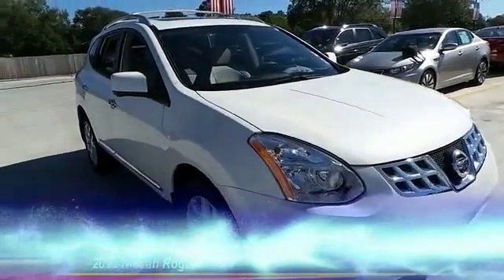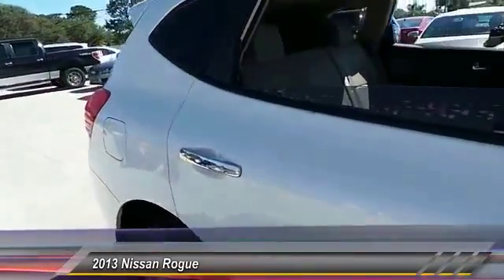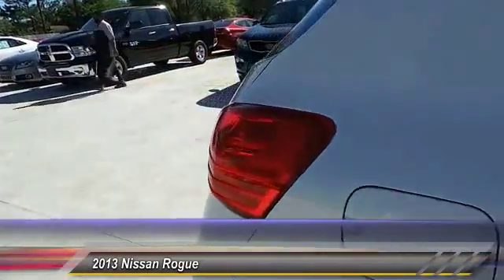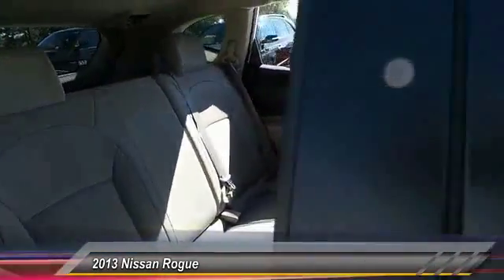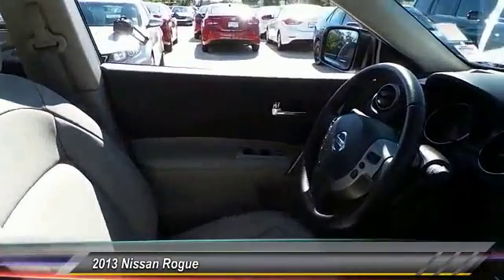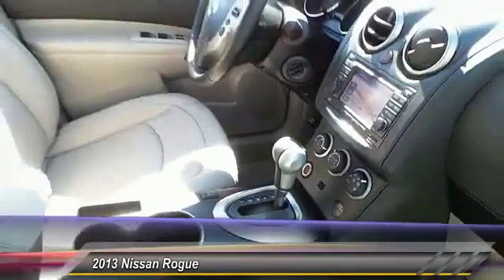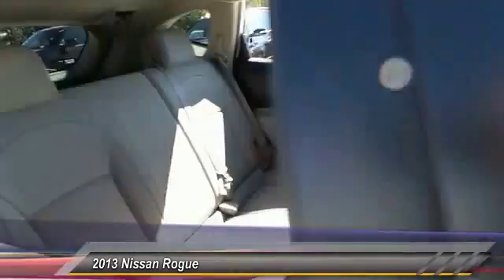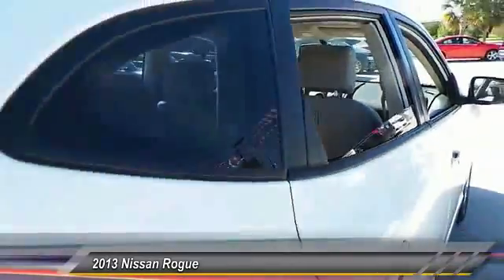The 2013 Rogue — the stylish Rogue — gets 27 miles per gallon and still boasts nearly 58 cubic feet of cargo space, with a five-star side impact safety rating and intuitive all-wheel drive for confident handling. The Rogue is more than you expect and everything you deserve, and is priced below $25,000. This vehicle has less than 15,000 miles.